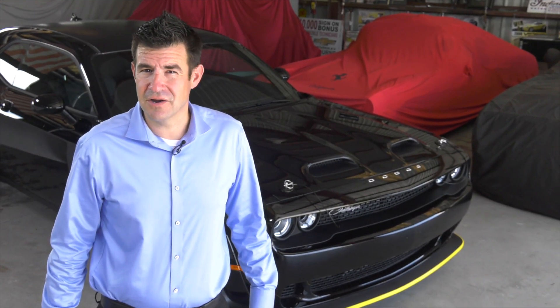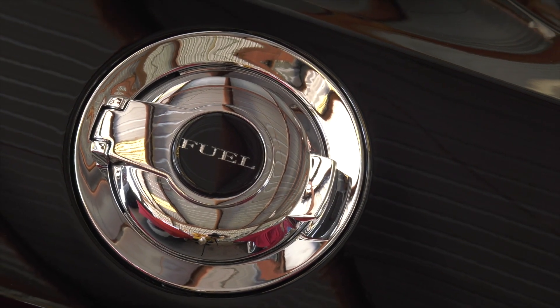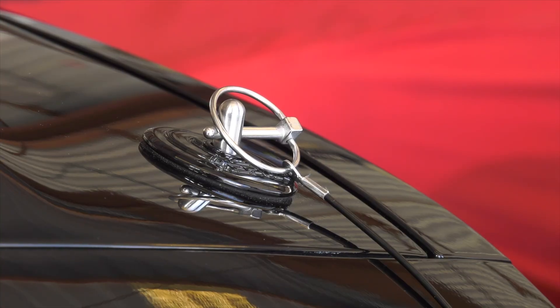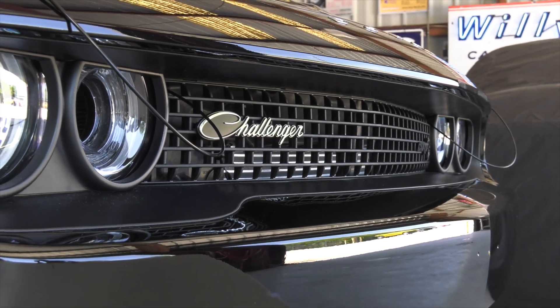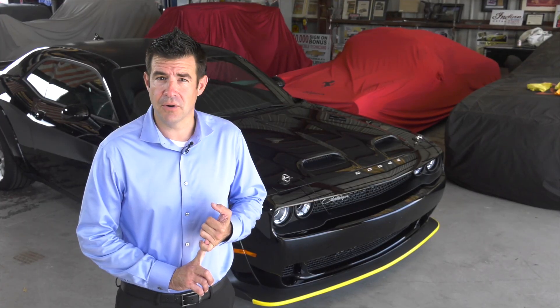The Black Ghost is a blacked-out car with just the right amount of chrome to show that it means business. You're going to get things like the fuel door, hood pins, badging on the front, the rear, the sides, and chrome trim inside and around the outside of the vehicle that are really going to give it a nice touch of class and show that power off.